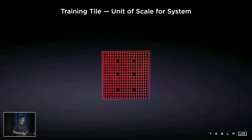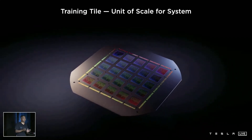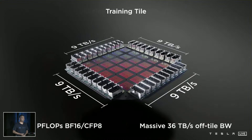The training tile is a groundbreaking integration of 25 known-good D1 dies onto a fan-out wafer process, tightly integrated to preserve maximum bandwidth between them. We also generated a custom high-bandwidth, high-density connector that preserves the bandwidth coming out of the training tile. This tile delivers nine petaflops of compute with massive I/O bandwidth. It is perhaps the biggest organic multi-chip module in the chip industry. It was not easy to design — no tools existed, our compute cluster couldn't handle it — but our engineers created new methods to make this a reality.